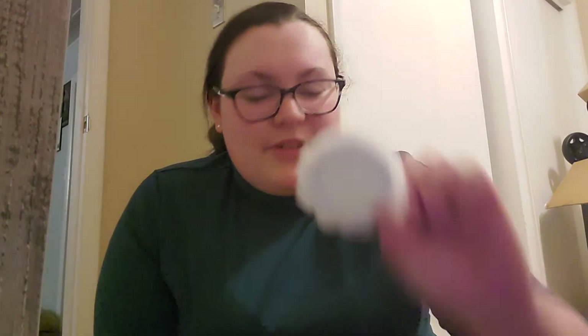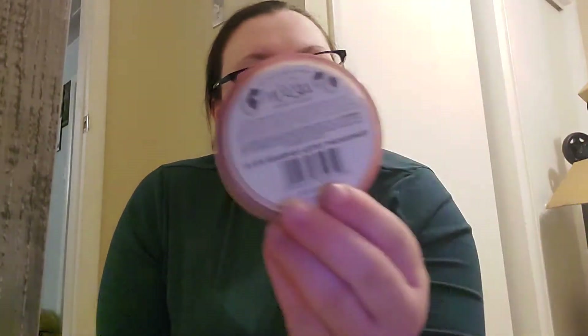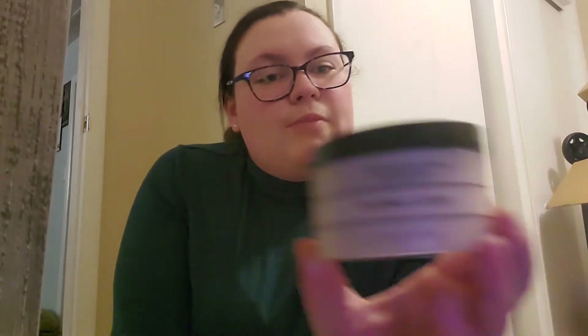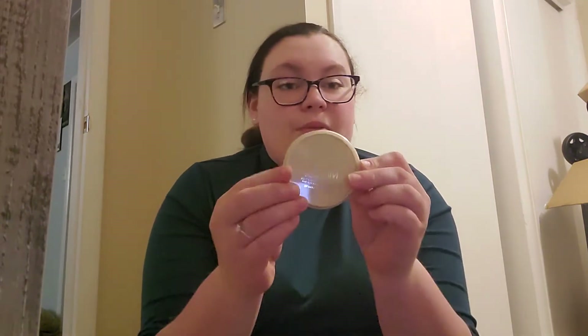First things first, I have this poof that came out of my Airspun powder. I have Airspun in translucent — I'm not going to show you that. I also have this Merle Norman Sheer Face Powder in translucent and the Rimmel Stay Matte powder.